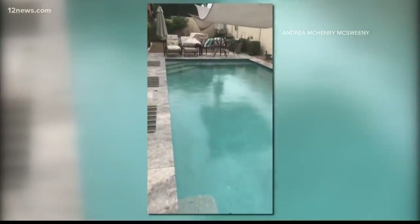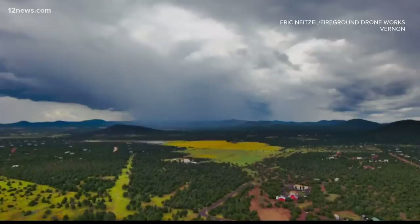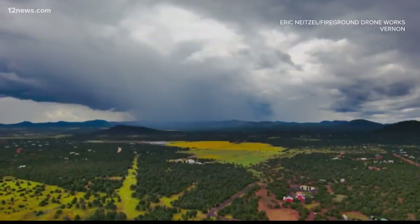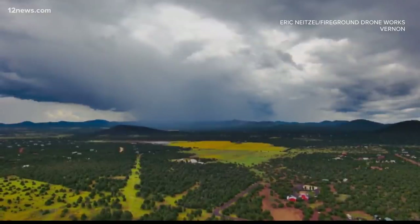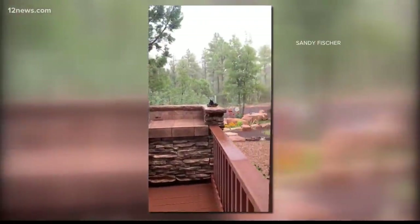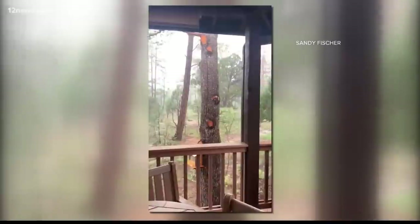The rain started to come down a couple of hours ago. Andrea out in Gilbert sent us video as the rain was just moving in near Higley and Ray. This is drone video from Eric Neitzel from Fire Ground Drone Works, flying up in Vernon just east of Show Low this afternoon — you can see those ominous clouds building in the distance. That rain made its way into Show Low; this video was posted on the 12 News Weather Watchers Facebook page, a nice little downpour posted by Sandy Fisher.